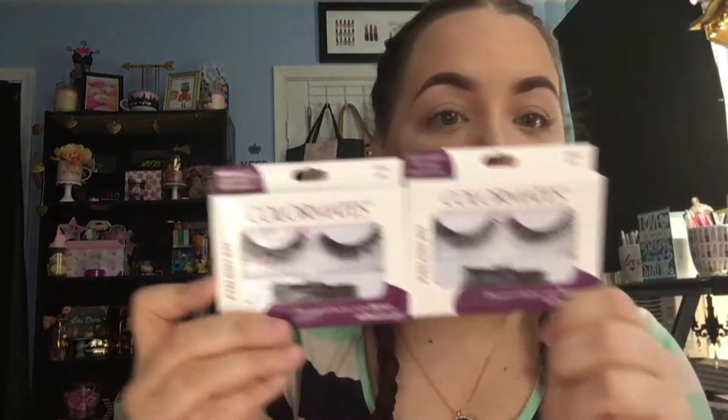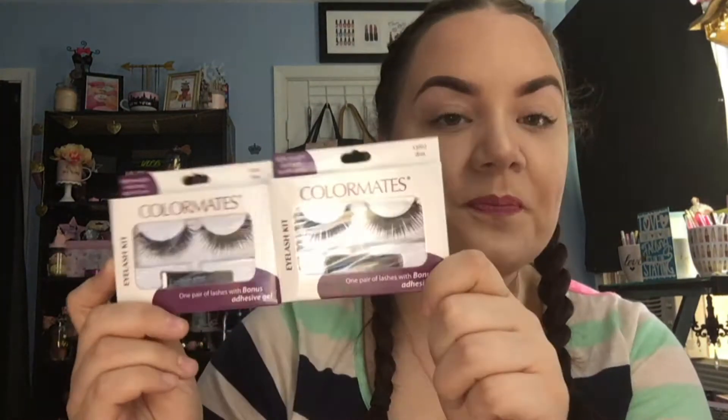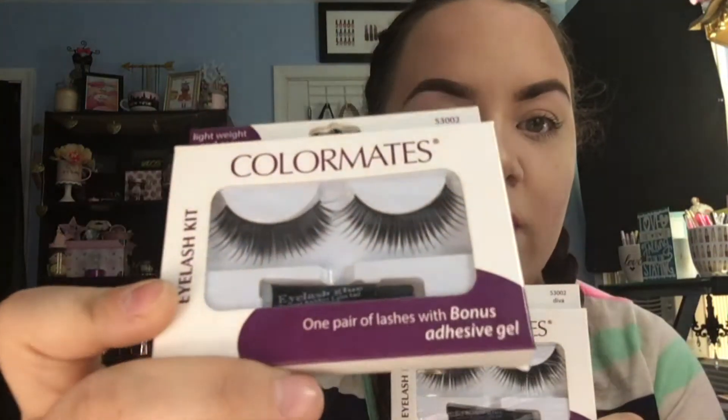A couple beauty products — I picked up two packs of eyelashes. If you watched my DIY for the Glam Girl Bowls, I actually picked these up to replace the eyelashes I used for those because I couldn't find these when I bought the other ones. I just like how these are more full and more glamorous looking, so I'm going to replace the other ones with these.